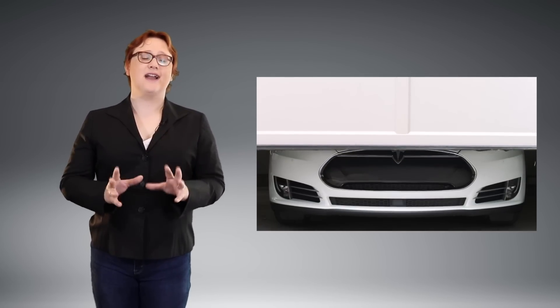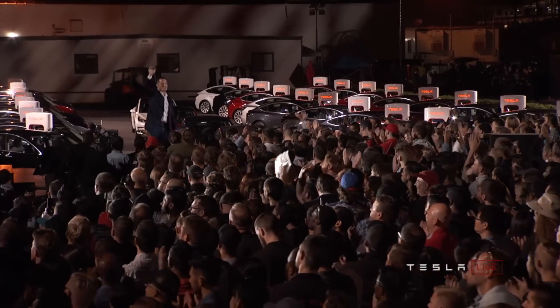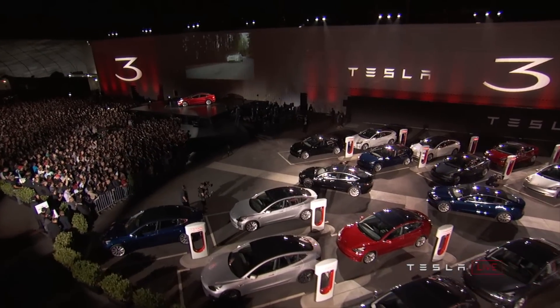Enhanced Autopilot is also an optional extra, with the same Autopilot you'd find in any other Tesla available for five-thousand dollars on top of the base price. Full level five autonomous driving, when it's allowed by regulators and is ready for launch, will be an extra three-thousand dollars on top of the Enhanced Autopilot.